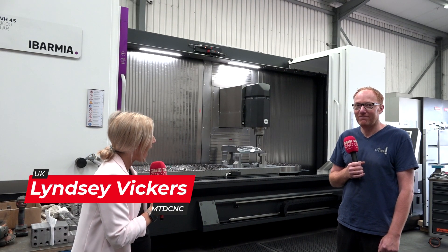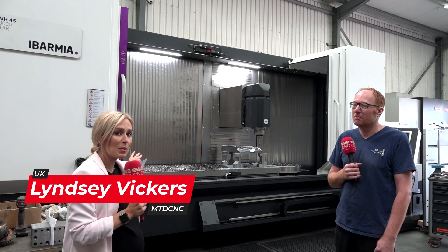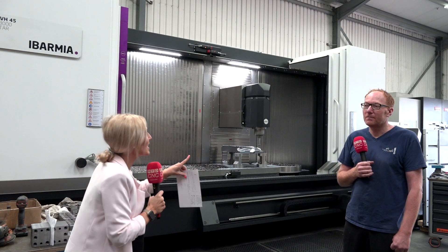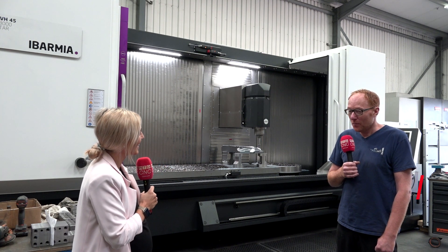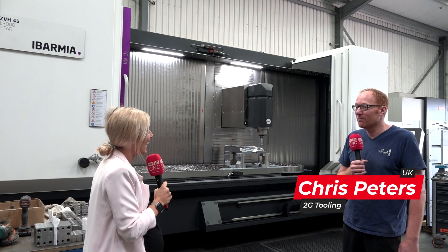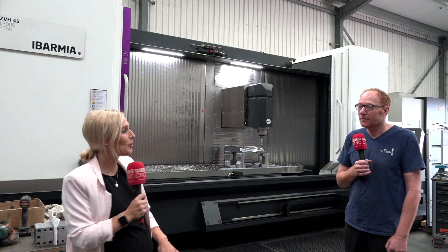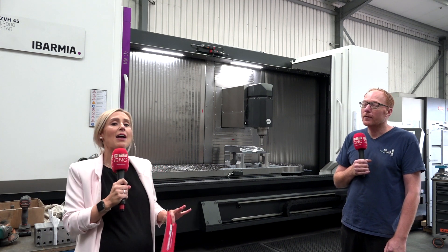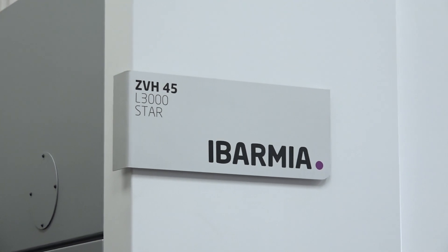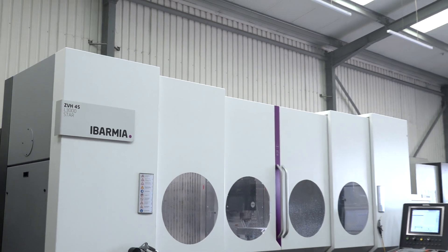We're here at 2G Tooling in Southam in Warwickshire. A few weeks ago Chloe and myself visited Chris because you were having the Abarmier machine installed. It's been installed and it's been machining non-stop, pretty much flat out morning and night since then. So we're going to find out today all about how it's been and what kind of areas it's opened up for you, Chris. Let's begin — what have you been putting on the table?